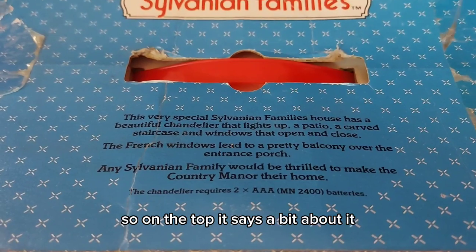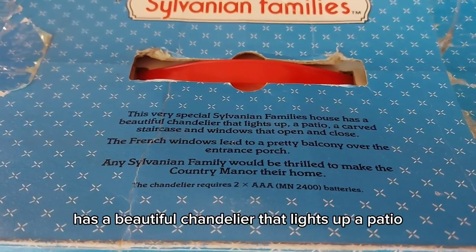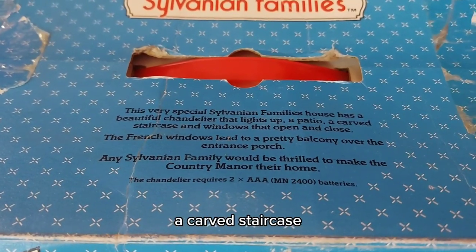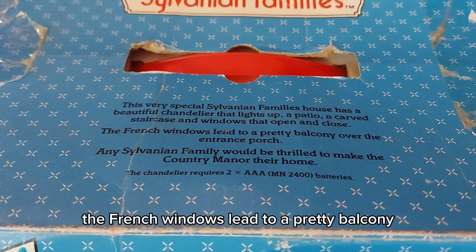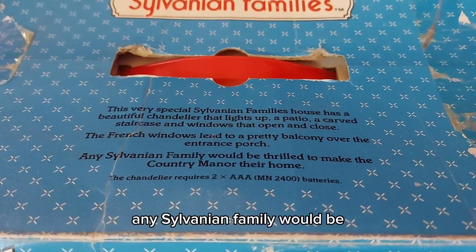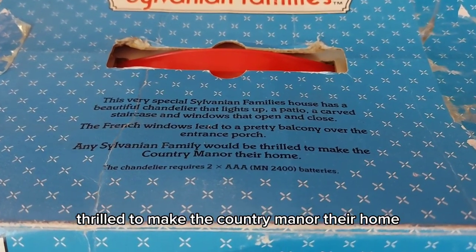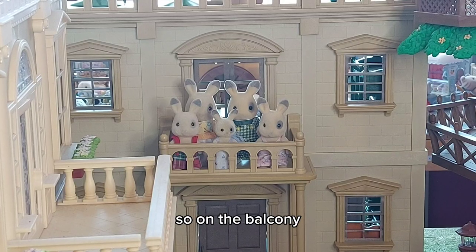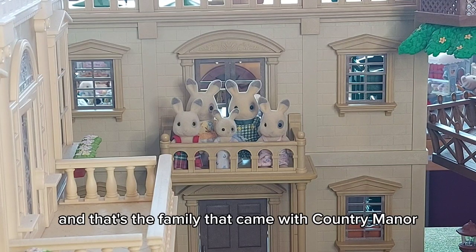On the top of the box it says: this very special Sylvanian family's house has a beautiful chandelier that lights up, a patio, a carved staircase, and windows that open and close. The French windows lead to a pretty balcony over the entrance porch. Any Sylvanian family would be thrilled to make the Country Manor their home. On the balcony you can see the Corntop Rabbit family — that's the family that came with the Country Manor.